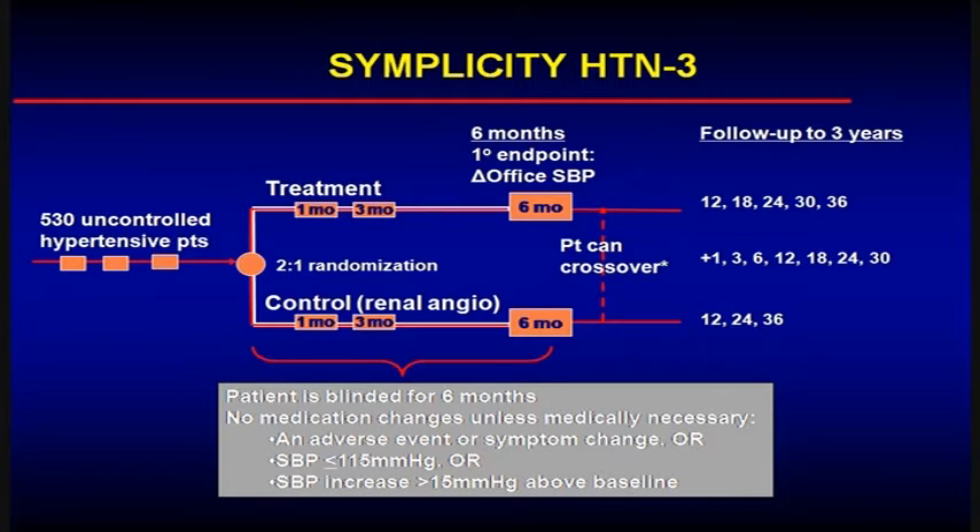Ongoing now is Simplicity HTN Three. This trial is in progress. Dr. Bott is the principal investigator of this multicenter trial. It's going to enroll 530 patients who have uncontrolled hypertension. Enrollment is near completion. They're randomized to renal sympathetic denervation versus a sham procedure, and the primary endpoint is the change in systolic blood pressure in the office at six months. It's a promising technique — too soon to be advocating it, but a very exciting area of research which will inform our understanding of the pathophysiology of hypertension and may yield a very effective therapy for patients with resistant hypertension.